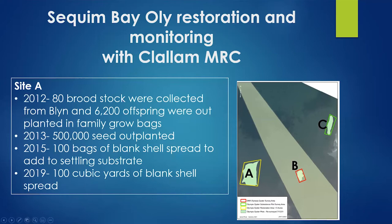Quick timeline: In 2013, 500,000 seed were placed on Site A, right in front of the lab. There are now three restoration areas, with the idea of having an arc of Olympia oysters on the tribal tidelands in Blyn. In 2015, another hundred bags — about two and a half cubic yards of blank shell — were spread out to aid settling substrate. In 2019, they received money from the Natural Resources Conservation Service and placed a hundred cubic yards of blank shell — basically a semi-truckload — which the MRC also helped fund.